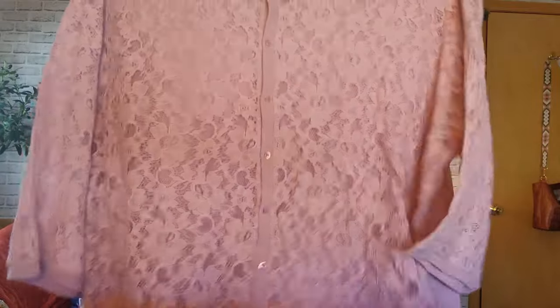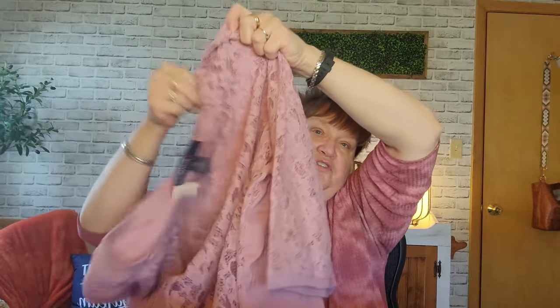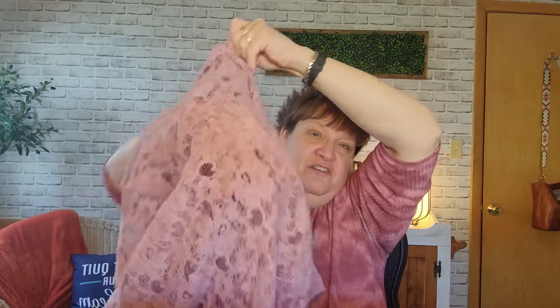This is a Denim 24-7 - I think that's an Avenue brand. It was $5.79, so less than $3. It's like a cardigan with t-shirt material on the back, and the front is sheer, so you'd have to wear something under that. The sleeves are all lace and three-quarter length. Size 5X. I thought that was really cute - it looks really new.